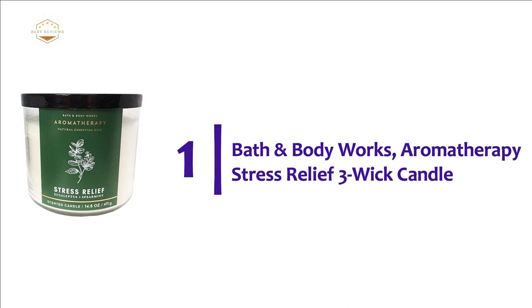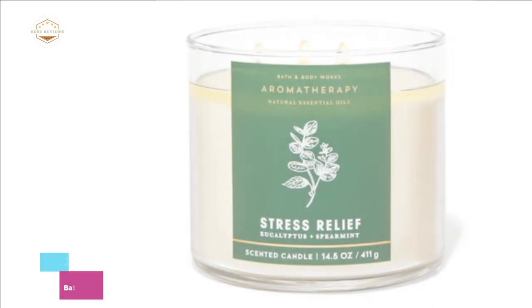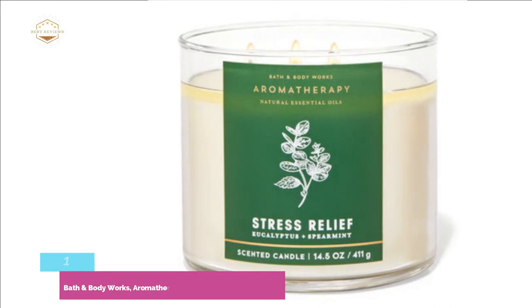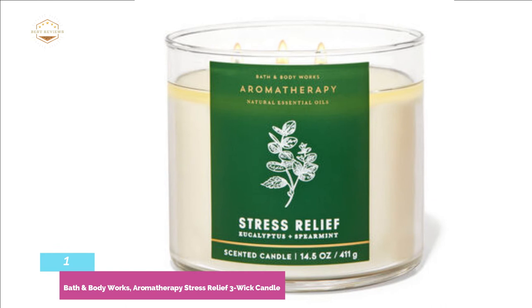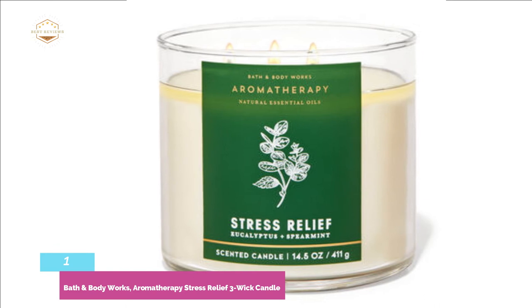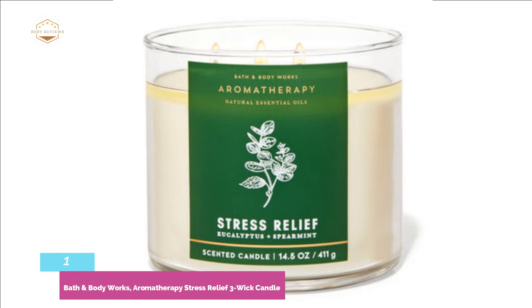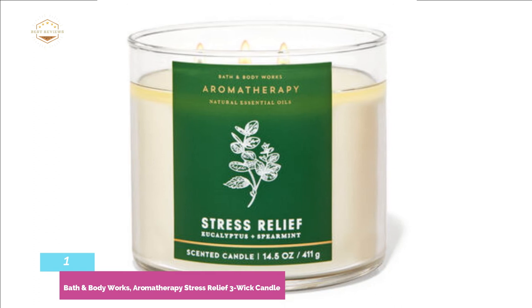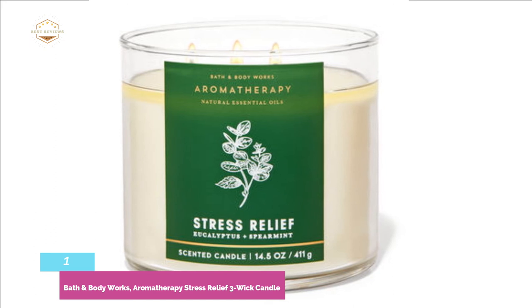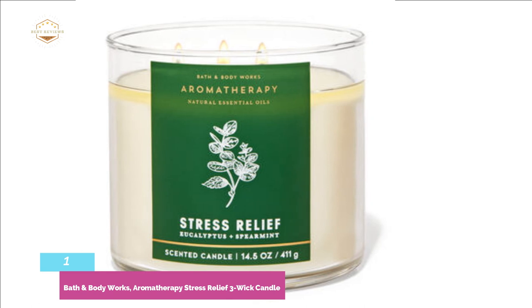The top one on our list: Bath & Body Works Aromatherapy Stress Relief 3-Wick Candle. This is a 14.5-ounce candle, the perfect size for long hours of burning time — about 25 to 45 hours of burning capability. It is about 4 inches wide and 3.2 inches tall. The candle is made from superior soy and vegetable wax, scented with eucalyptus and spearmint essential oils. The aromas help trigger your senses and reduce your stress response. This wax holds the scent strongly throughout the entire burning time, making it a great way to improve the scent of your room.